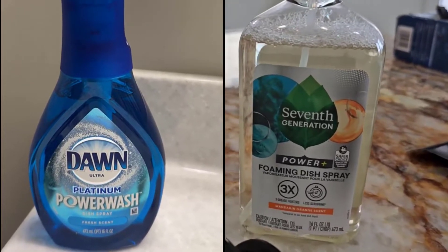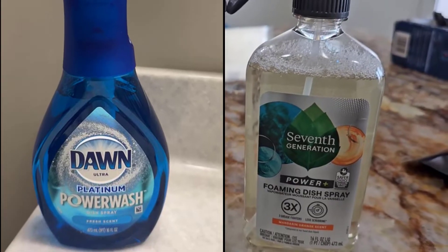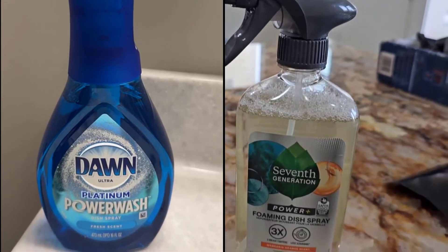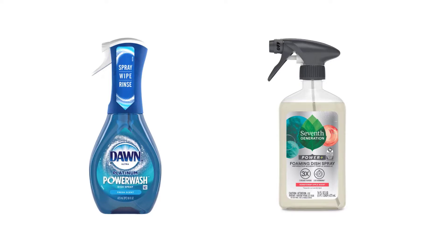Dawn Power Wash and Seventh Generation dish spray are the most popular dish spray cleaners in the market and have won the hearts of customers worldwide. We are going to look at the key differences so that you can make a clear decision about which one is right for your needs. The link to buy both products is available in the description.